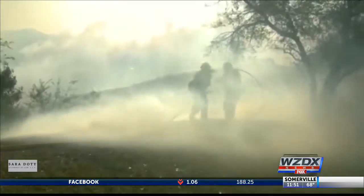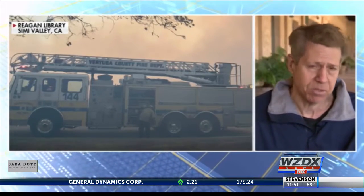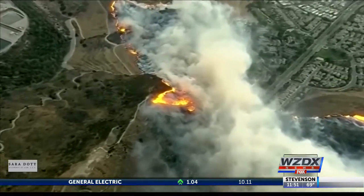I stood on a hill with a dozen firemen who literally stopped flames about 100 yards from President and Mrs. Reagan's gravesite. That shows you just how close this came. The place was really in peril.